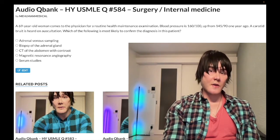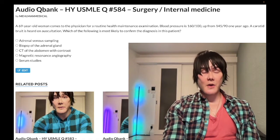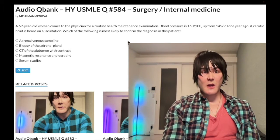So, 69-year-old woman. She has a blood pressure of 160 over 100, up from 145 over 90 a year ago. Carotid bruit on auscultation. The question wants to know what's most likely to confirm the diagnosis — not the next best step of management. So we literally just have a one-liner.